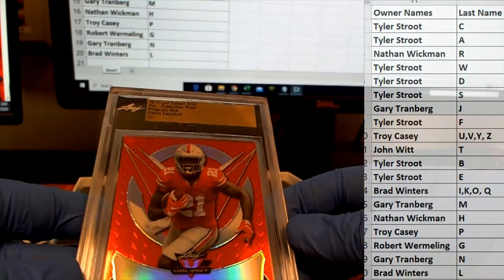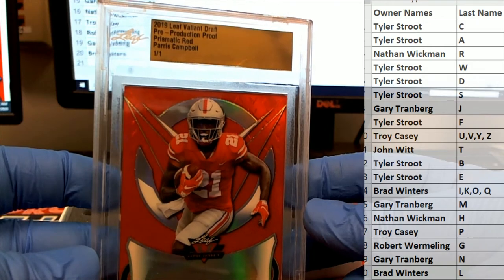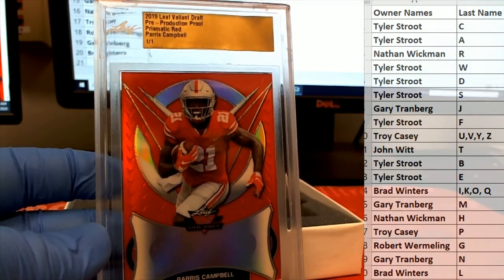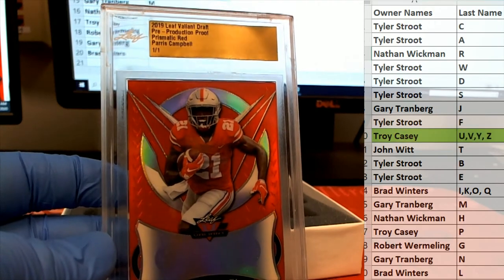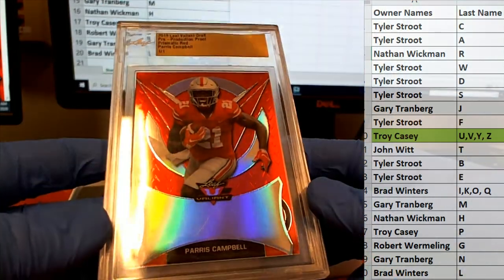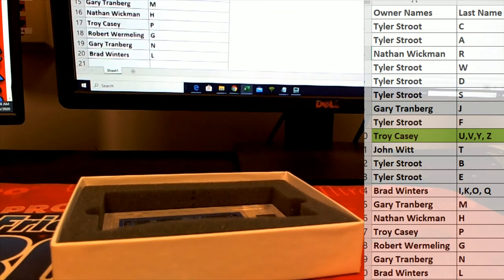Next one is Paris Campbell. Prismatic red, production proof. Let's see the letter — there you go, Tyler. Tyler S. I told you, man, these are awesome. Paris Campbell. Tyler S. That's what I'm talking about. All right, Tyler.